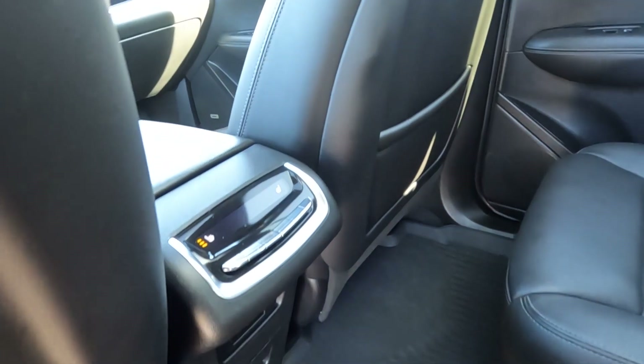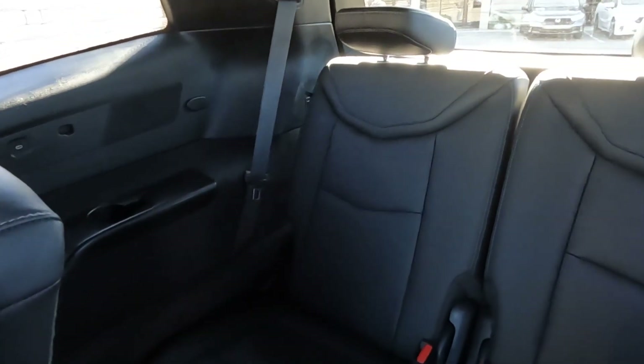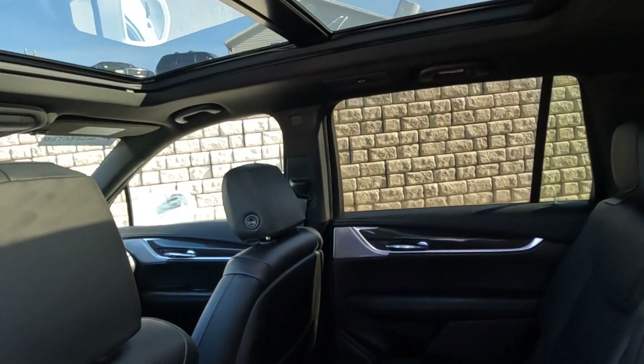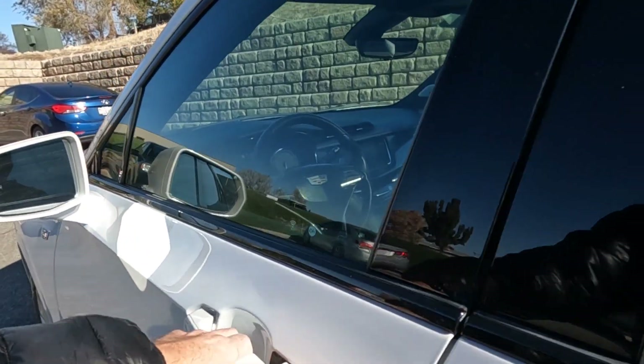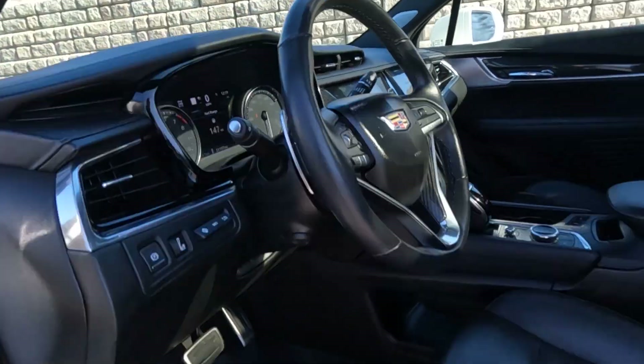It does have heated second-row seats, and there are two USB ports for the second row as well, and then there's your third row. There's another shot of that massive sunroof. You can see that it does have the carbon fiber package on the interior and the Bose sound system.